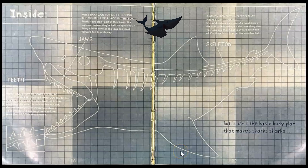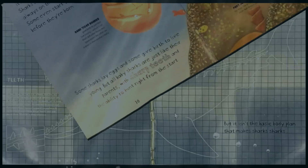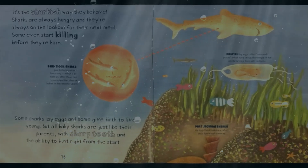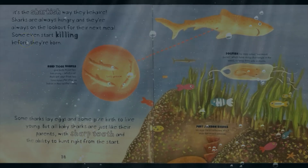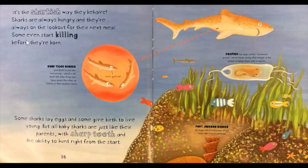The diagram on this page shows the ways sharks are the same on the inside. How are sharks alike? Turn and tell your buddy. Did you say they all have teeth? They all have jaws. They all have a skeleton. But it isn't the basic body plan that makes sharks sharks — it's the sharkish way they behave. Sharks are always hungry and always on the lookout for their next meal. Some even start killing before they're born. Some sharks lay eggs and some give birth to live young, but all baby sharks are just like their parents with sharp teeth and the ability to hunt right from the start.